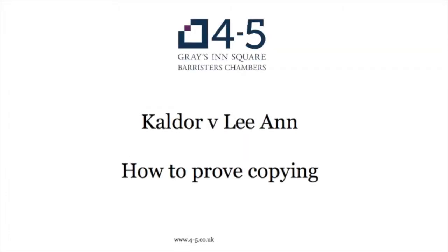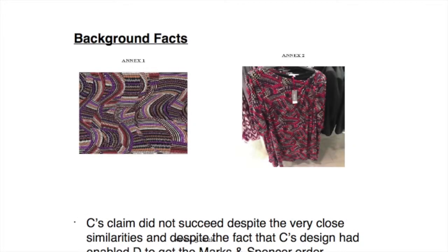Morning everyone. I've been asked to present to you this decision of Kaldor versus Leanne, which is one of the latest cases which deals with the issue of copying of a design. By way of background facts, I've included in your pack a key document which shows the two designs that were in issue and the degree of similarity between them.